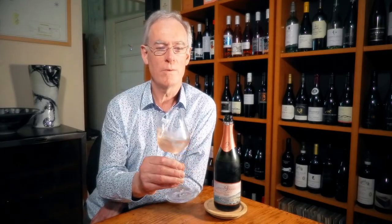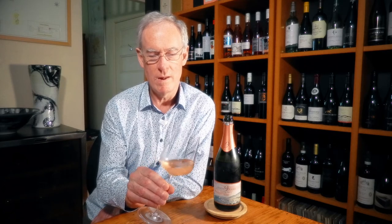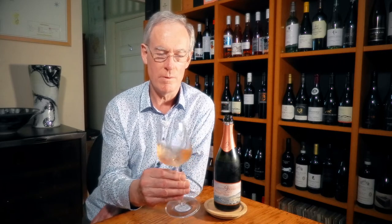The first thing you notice about this wine is the colour. It's a beautiful light salmon pink colour — it's not fresh pink, youthful pink. It's showing a little bit of development to it, almost a coral pink colour.